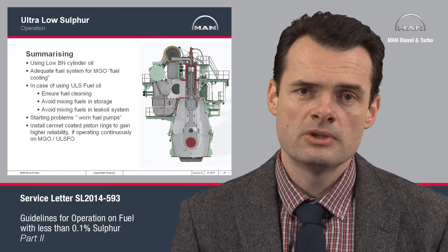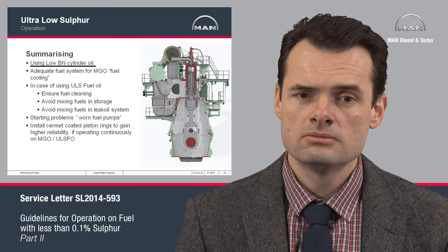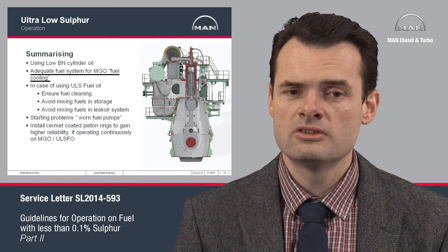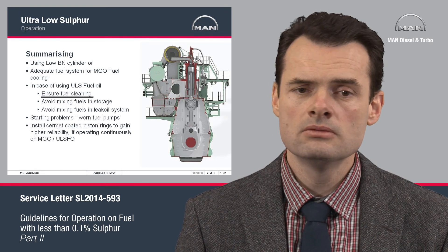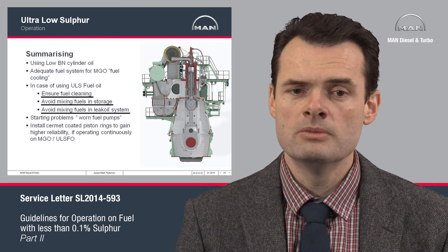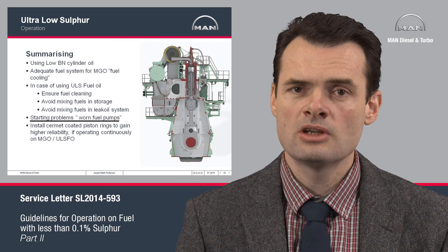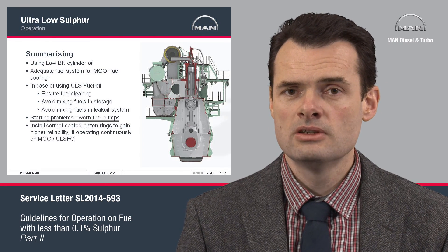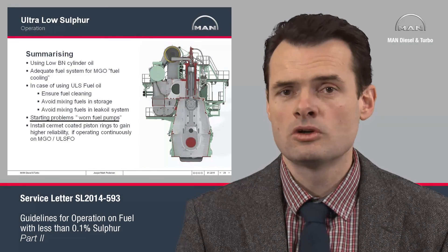To summarize: it is important to use low BN cylinder oils and to have an adequate fuel system with coolers to maintain minimum viscosity. When using ultra-low sulfur fuel oils, ensure fuel cleaning, avoid mixing fuels in storage tanks, and avoid mixing them in drain tanks. For starting problems, ensure that fuel pumps are not worn and always have adequate spares on the ship before going into ECA. Remember also to test the starting capability before going into port to make sure problems do not occur during maneuvers.